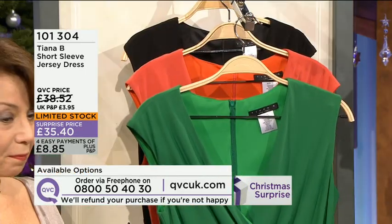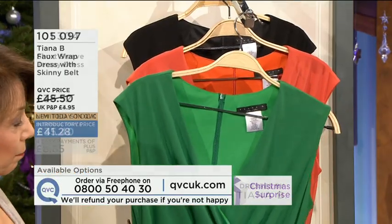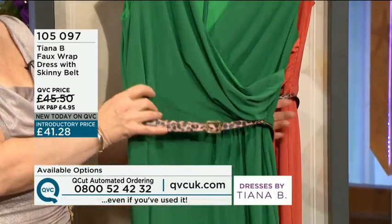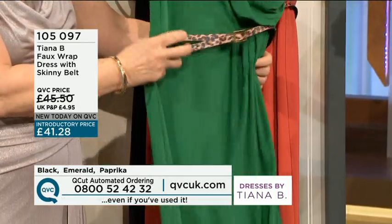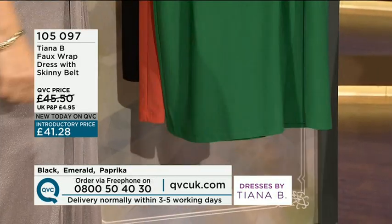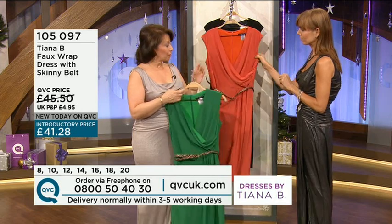We are moving on to some great colours, and this is a really flattering neckline. You get the belt that comes with it. The details are 105.097 — the faux wrap dress. You get the great little skinny belt; the belt's the same in each colour choice. You've got the black, the emerald, or the paprika. I love the paprika — to me, it's a new colour.